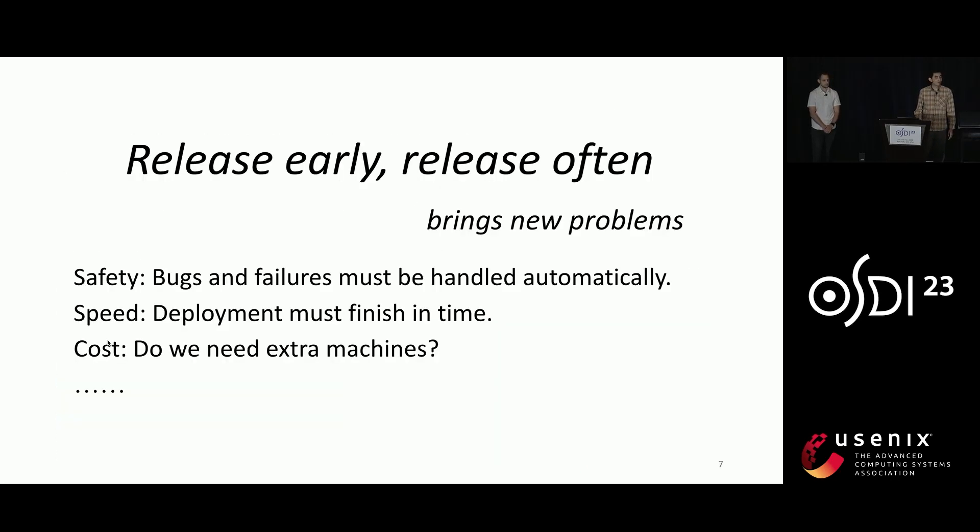However, although frequent deployments bring so many benefits, they also bring many challenges. For example, bugs and failures must be handled almost without any human intervention. We also need to ensure that each deployment can finish in time. And lastly, we need to minimize the cost associated with deployments, because such costs will be magnified by the frequency of deployments.